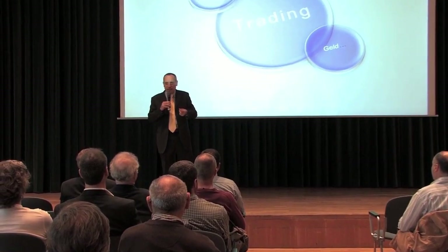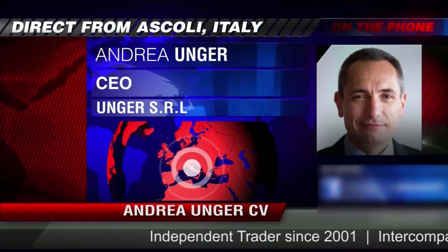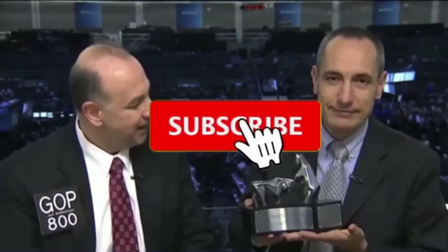We are the Unger Academy, and we teach traders how to make money in the markets. Our founder, Andrea Unger, had been struggling with trading for years until he developed his automated trading method, which he used to become the only four-time world trading champion.